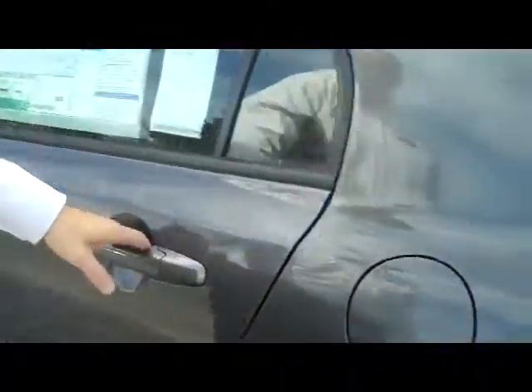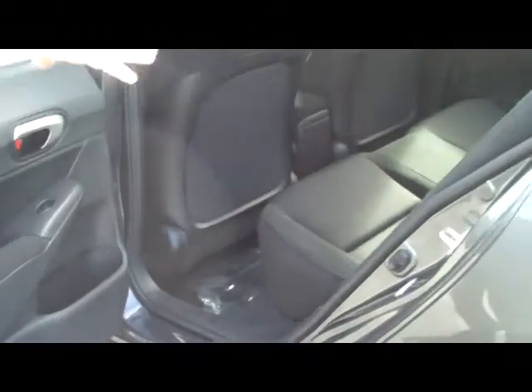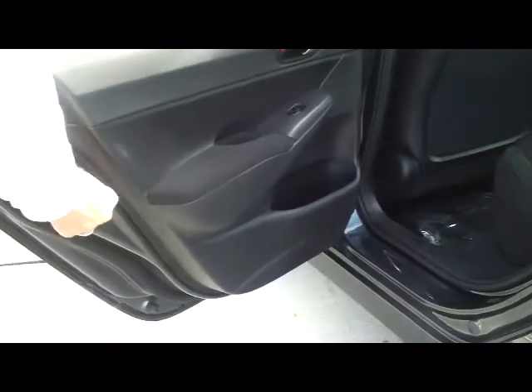Lots of room in the trunk, with pull down seats if you need the additional space. The Civic is a 5-star crash test rated car. Lots of leg room in the back, with seating for up to 5. It does have the latch system and child security door locks.